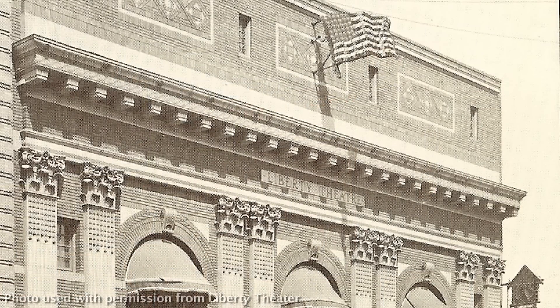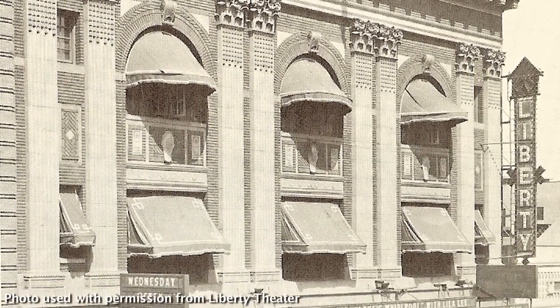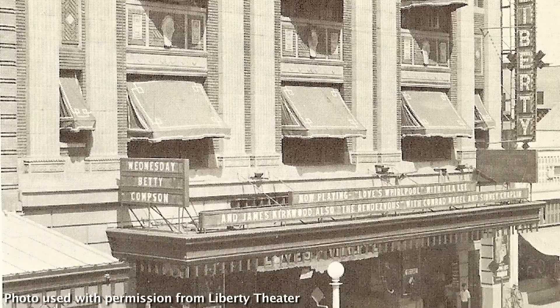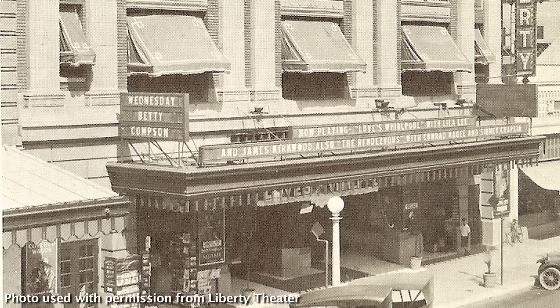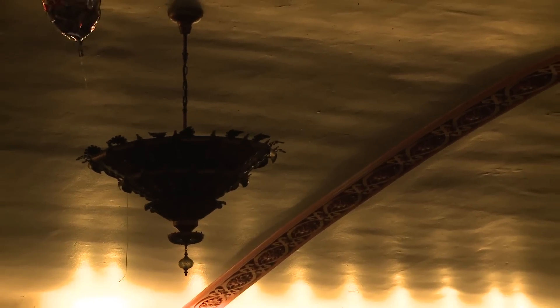The Liberty Theater is Fresno's oldest existing theater. It was built in 1917 for vaudeville performances and photo plays and was designed in the Renaissance revival style by local architects W.D. Coates and H.B. Travers.